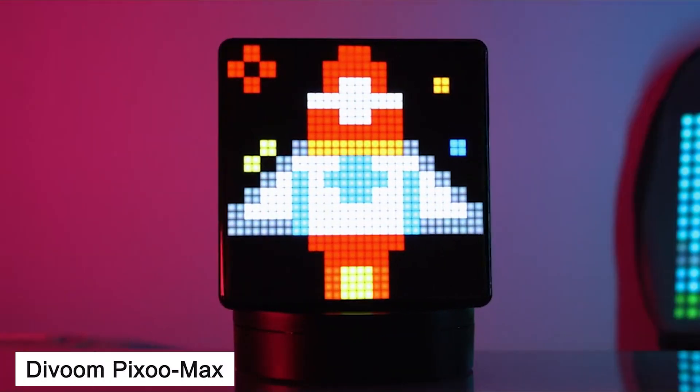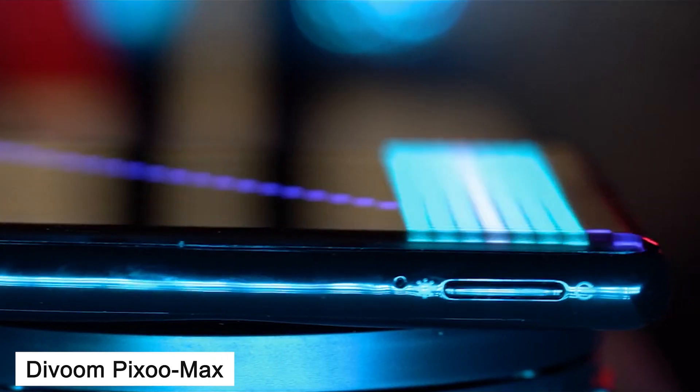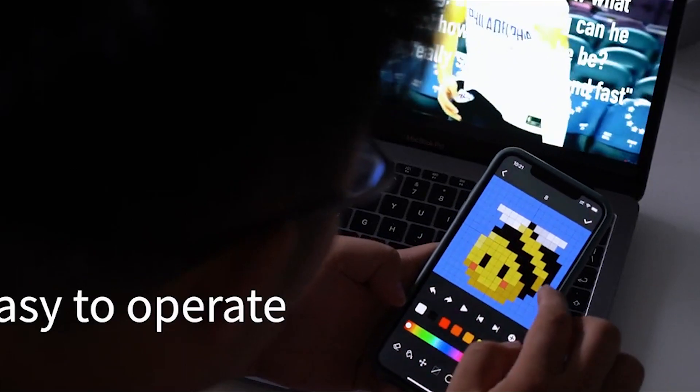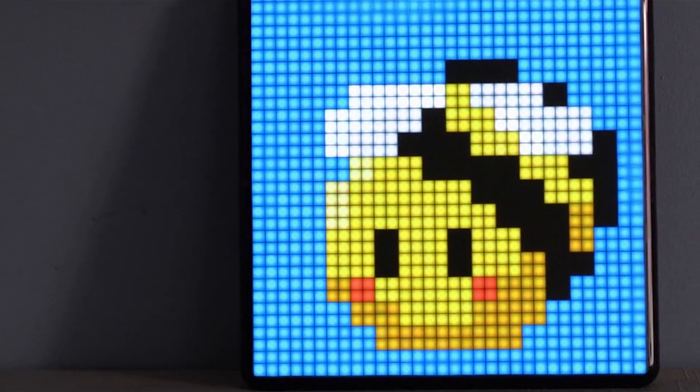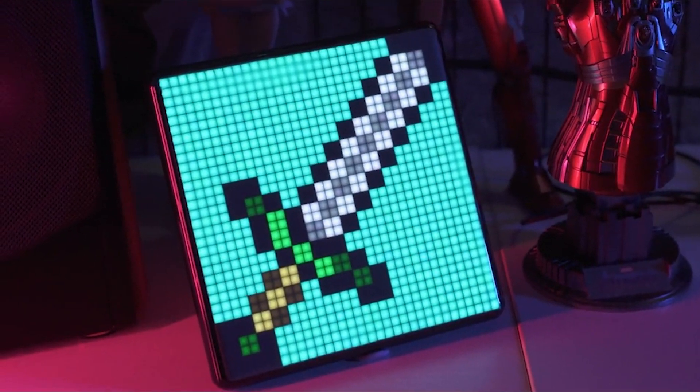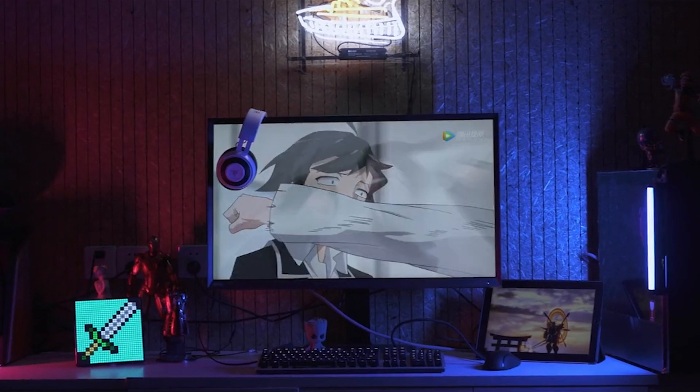Number 4: Divoom Pico Max — the multi-purpose DIY pixel art LED display. When you want to give a thumbs up to the driver who just let you in, or ask the tailgater to back off, Pico Max is at your service. With its voice command function, never take your eyes off the road — just tell Siri to show your desired logo.